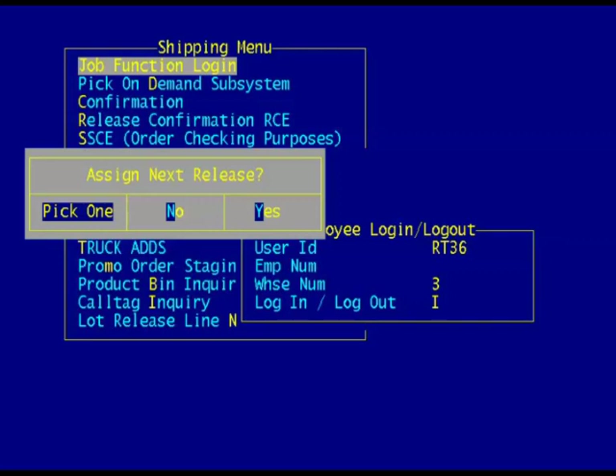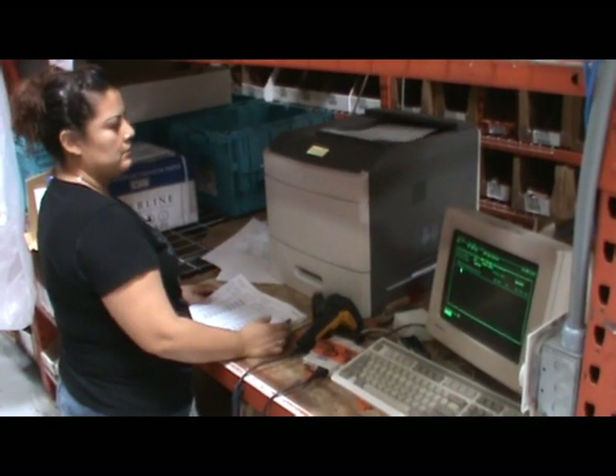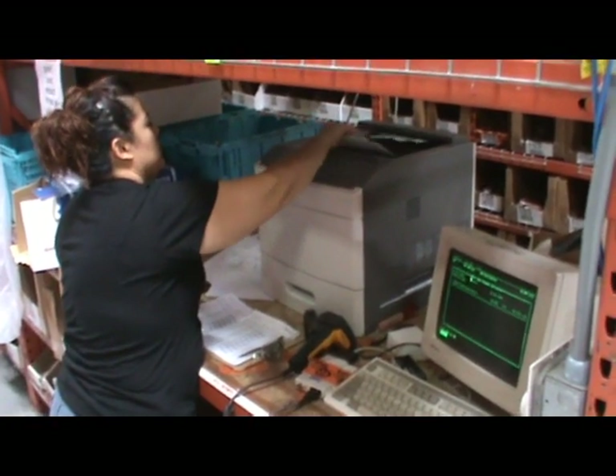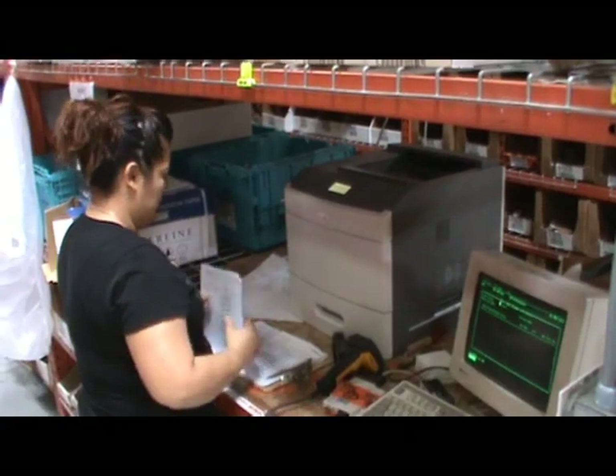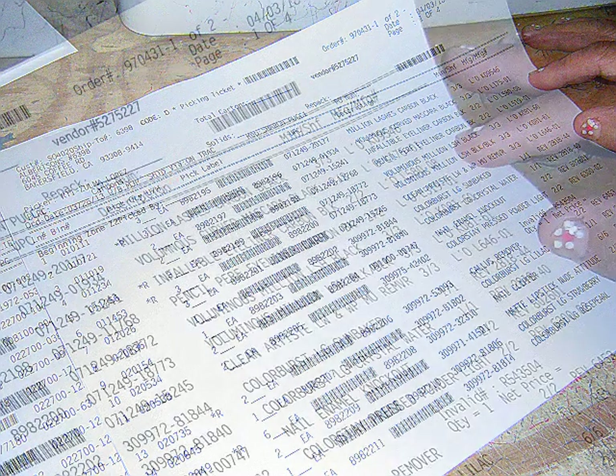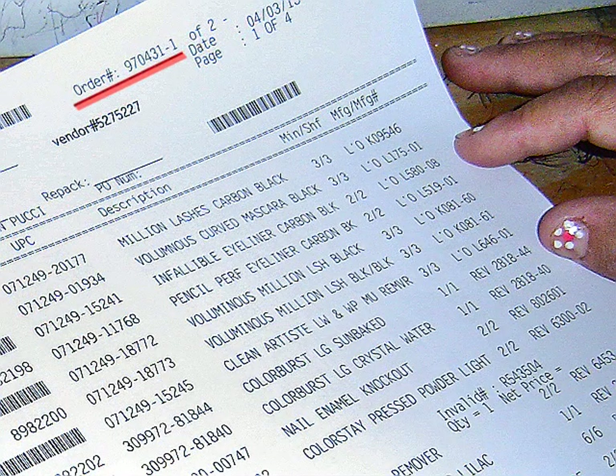On the assign next release window, answer yes. One or more picking tickets — called orders or order forms in this video — will print out on the printer assigned to that zone. In this instance, just one order has printed out. Double check the printed order: every page should have your name in the upper left-hand corner, and the top right-hand corner should show the order number and number of pages. Verify you have all pages and staple them together.